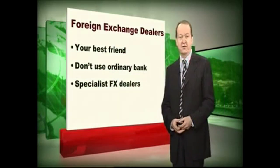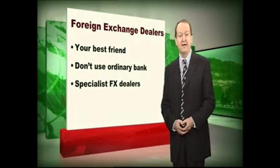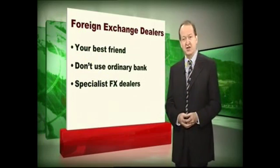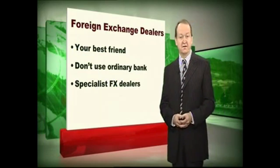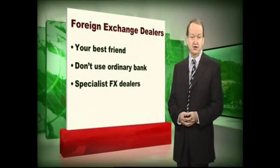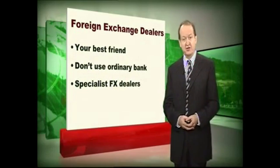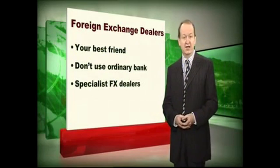In the course of transferring your money overseas you will come in contact with somebody called a foreign exchange dealer or an FX dealer, and he is your best friend after of course your lawyer, because he will save you a lot of money. The message here — and I'm sorry if any of you are bank managers — don't use your ordinary bank to transfer funds abroad. You won't get anything like as good a deal from your ordinary high street bank as you will from a specialist dealer. Specialist dealers will give you a much better rate of exchange and they'll also offer you other very useful services such as forward buying currency and making regular payments in foreign currencies.